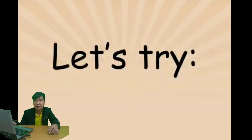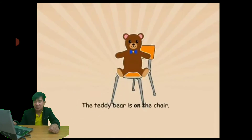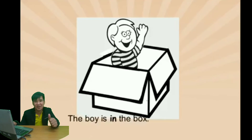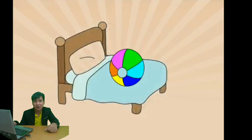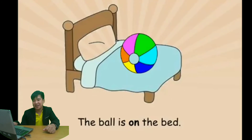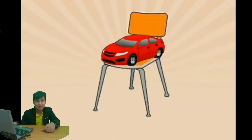Where is the teddy bear? Very good — the teddy bear is on the chair. Next: where is the boy? The boy is in the box. Good! Next: where is the ball? Good job — the ball is on the bed.